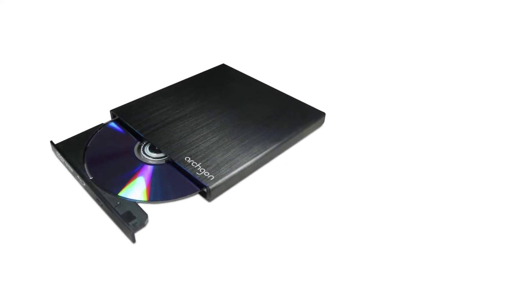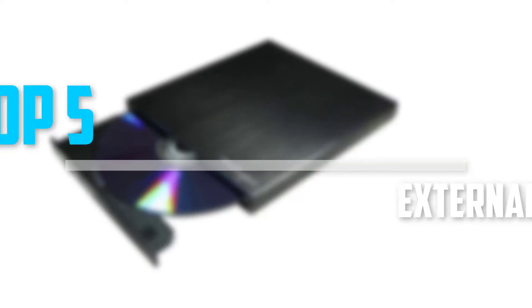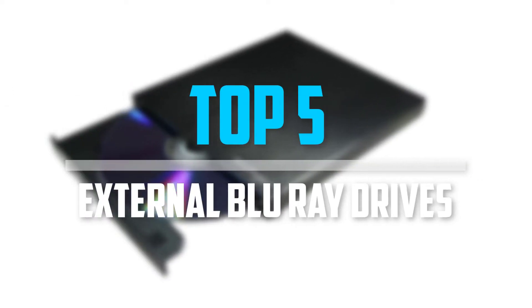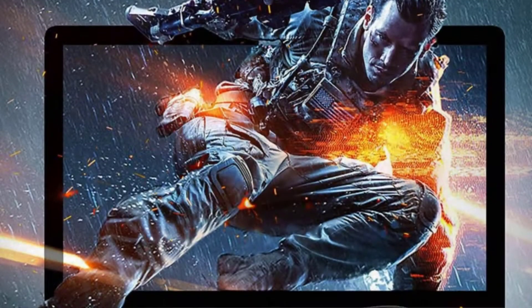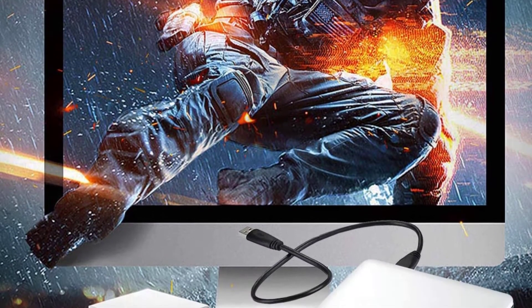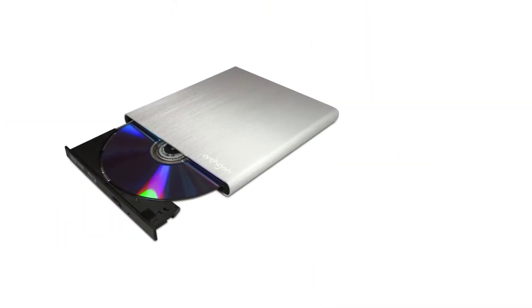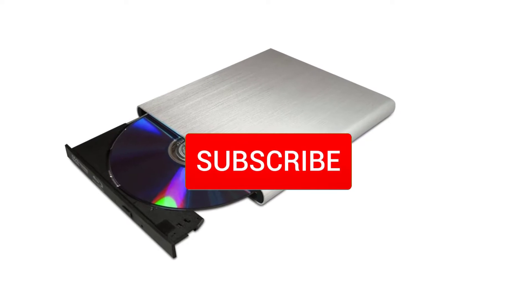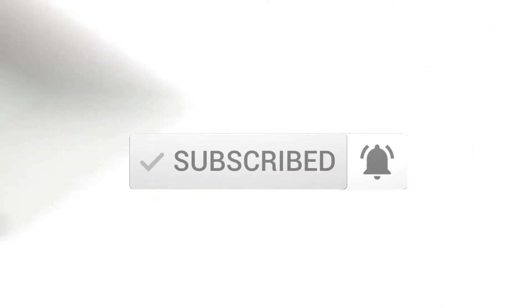Are you looking for the best external Blu-ray drives in your budget? Well, in today's video we break down the top 5 best external Blu-ray drives that are available on the market. I made this list based on their price, quality, durability, and more. To find out more information about these products, you can check out the description below and also make sure you subscribe for more reviews. So let's get started with the video.